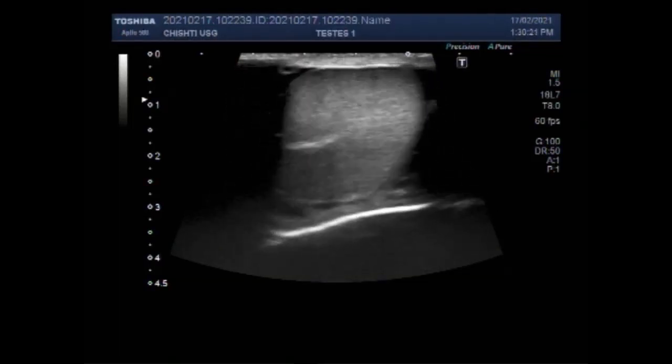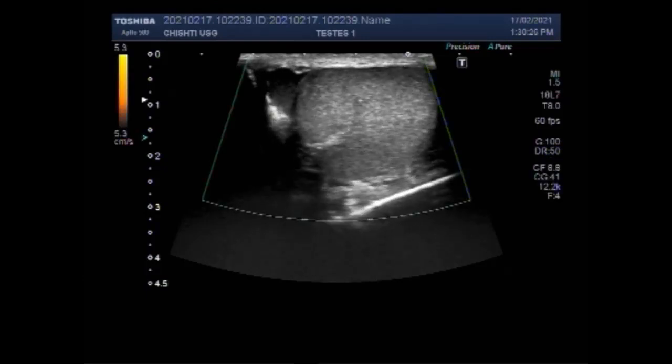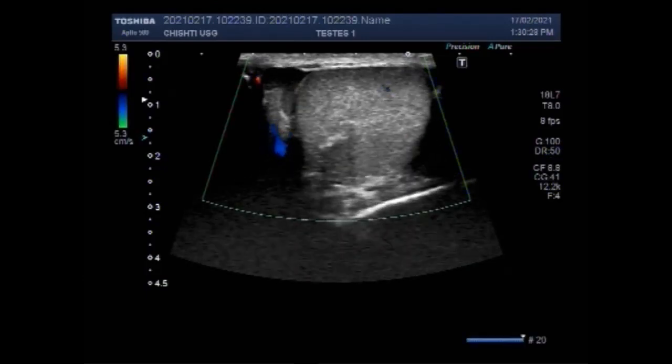Dear viewers, I hope you are all fine. This ultrasound video shows testicular hydrocele, pyocele, varicocele and inguinal hernia.